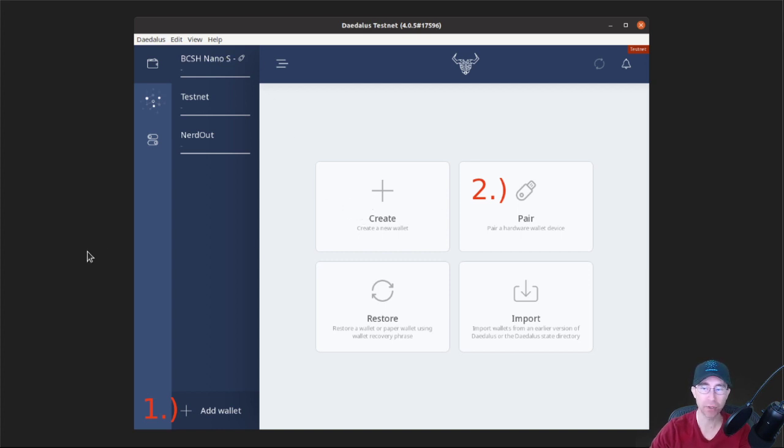Once you have that wallet set up, you can go to your old account and send all the ADA into one of the receiving addresses of the hardware wallet — that's how you move over. Once you're in that hardware wallet, you can do everything like before: you can stake it, you can send it. You'll just need that hardware wallet plugged in whenever you want to send. You can still receive funds without the wallet plugged in, but to send, you have to have those private keys connected so they can sign transactions on the device.